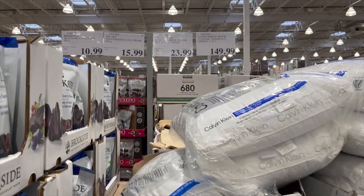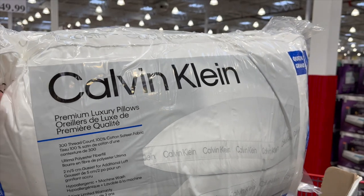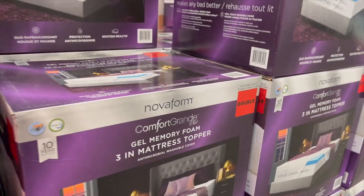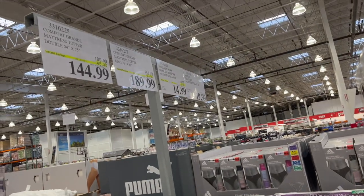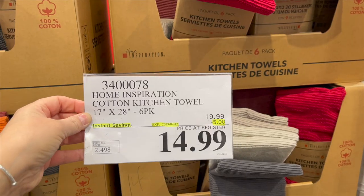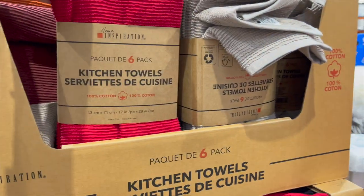Calvin Klein queen fiber-fill pillows — a pack of two is $23.99. They also have the Novaform gel memory foam toppers in double and king: the king is $60 off for $189.99, and the double is $45 off for $149.99.